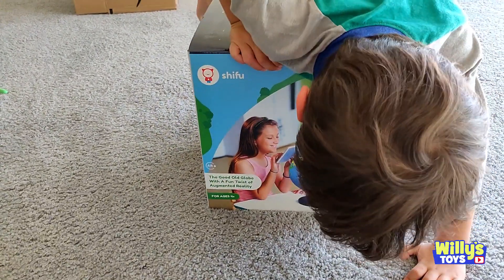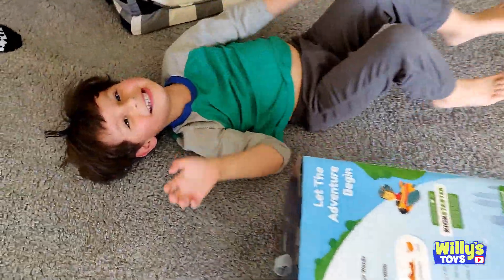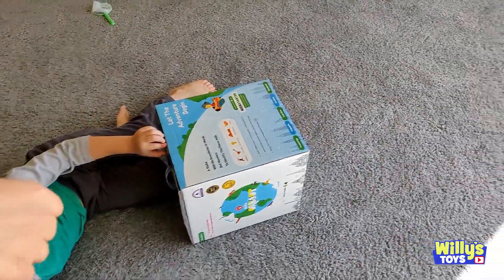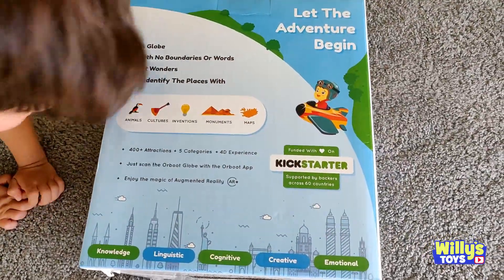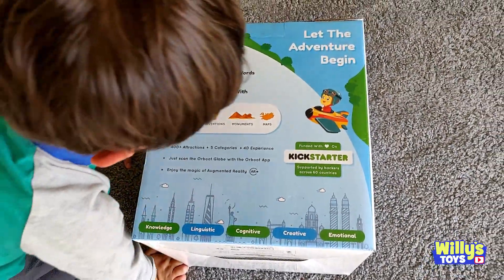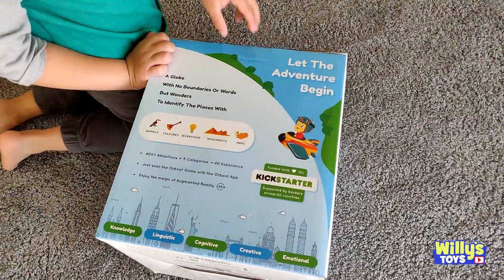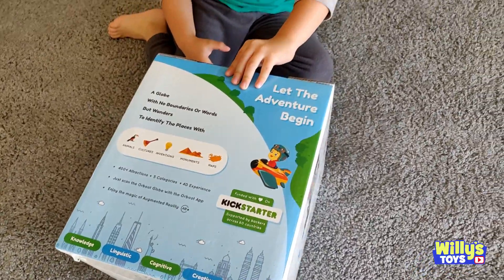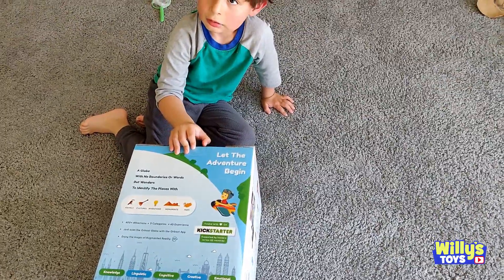It's a globe of the world. You got the Shifu globe — the good old globe with a fun twist of augmented reality. Look, it's really cool. It's Earth. Let me see what it says inside. It says a globe with no boundaries or words, but wonders to identify places with. It has animals, cultures, inventions, monuments, and maps. So it's going to show on the map where all these cool places around the world are.